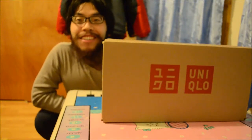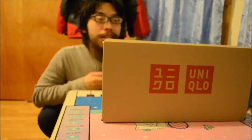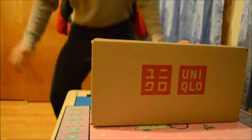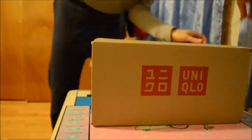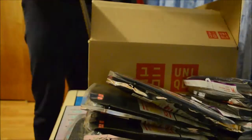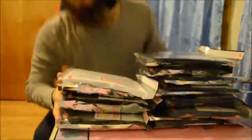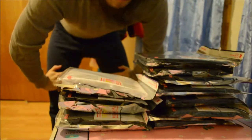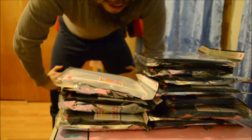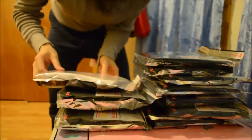Hello everyone, Zoujin here. I got a package today from Uniqlo.com. Let's open this up. Okay, that's 8 pairs of long johns and 3 pairs of long sleeve t-shirts.